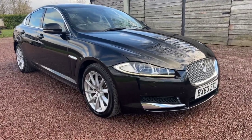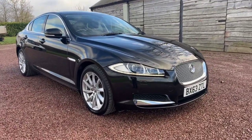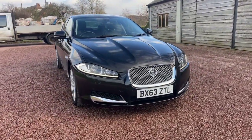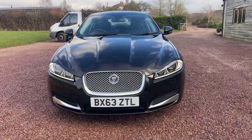Good afternoon and welcome to today's video from Barclay Motor Company at Hopwood, for this Jaguar XF 3.0 litre V6 diesel premium luxury start-stop.